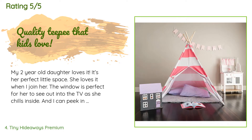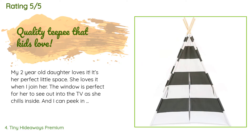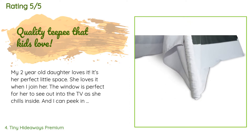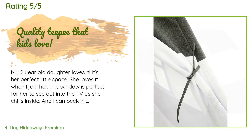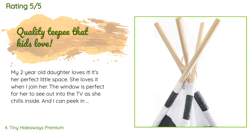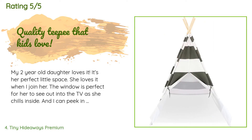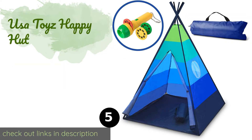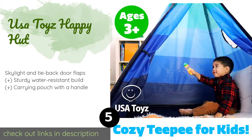A customer said: 'My two-year-old daughter loves it — it's her perfect little space. She loves it when I join her. The window is perfect for her to see out to the TV as she chills inside, and I can peek in on her too. My 9 and 11 year olds can fit in with her too, a bit cramped, but she loves it. It does not take up a lot of space in my small living room and can be quickly put away when needed. The company is awesome too.'